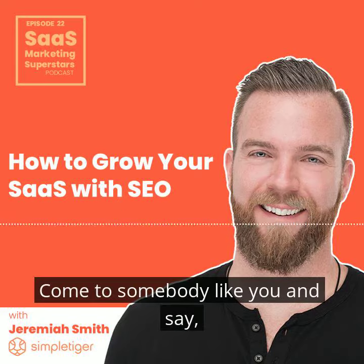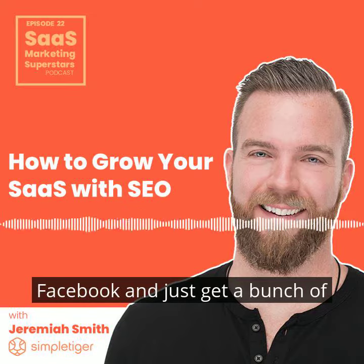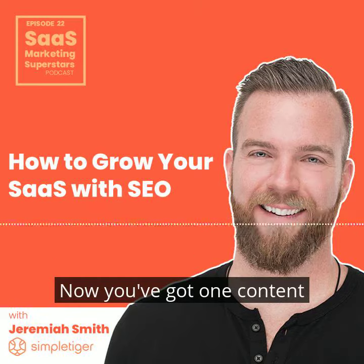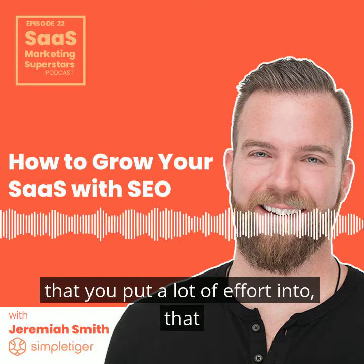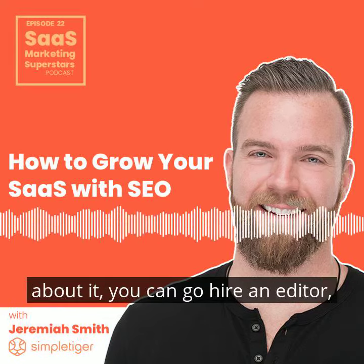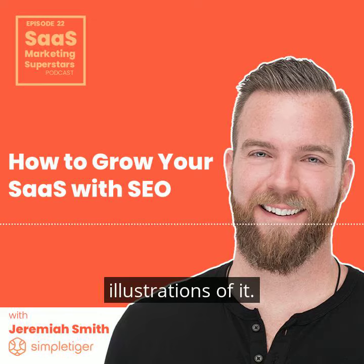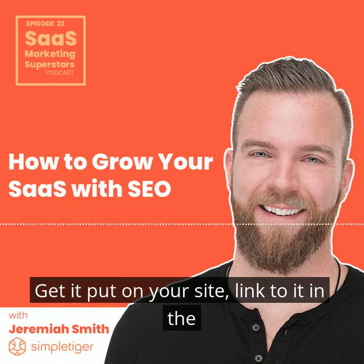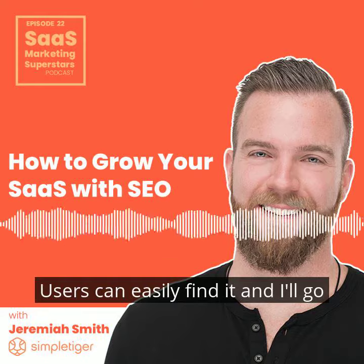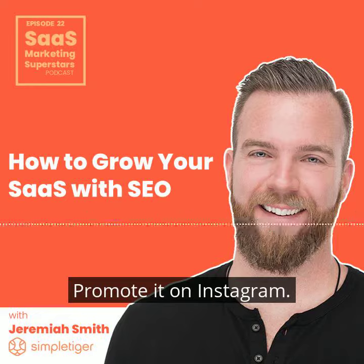Now you take that landing page, come to somebody and say, let's amplify this on Facebook and get a bunch of leads aimed at that. That's a match made in heaven. Now you've got one content asset that you put a lot of effort into, that only took your time. If you know how to write about it, hire an editor, have them edit and clean it up, get a few nice graphics and illustrations. Link to it in the main navigation on your site so that Google can easily find it, users can easily find it. And promote that thing on Facebook, LinkedIn, Instagram — get ads pointing at it and get people downloading it.